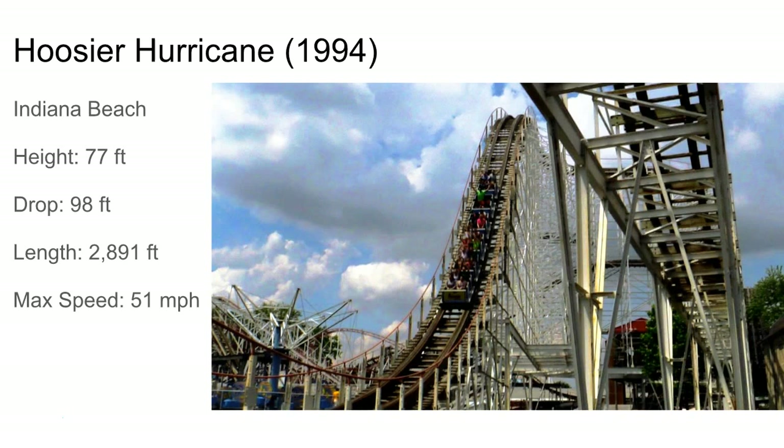Next up's Hoosier Hurricane, just a little out and back at Indiana Beach in Monticello, Indiana. Not much to say — it's by the lake, it actually goes over the lake, and it's got steel supports. I think it was one of the first wooden coasters to actually use steel supports, so that's pretty cool.